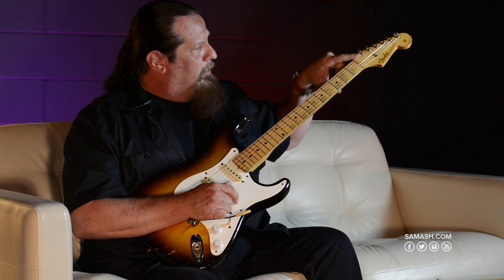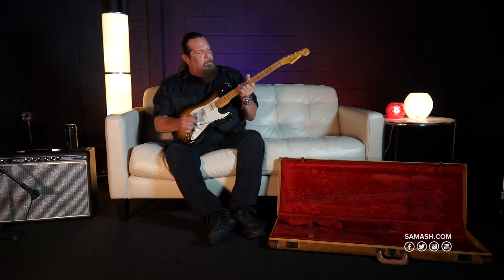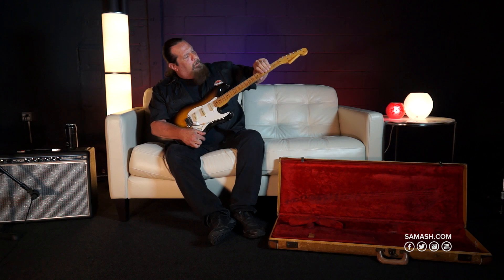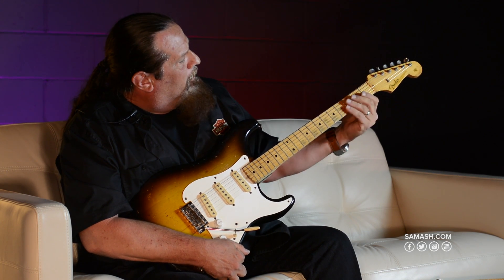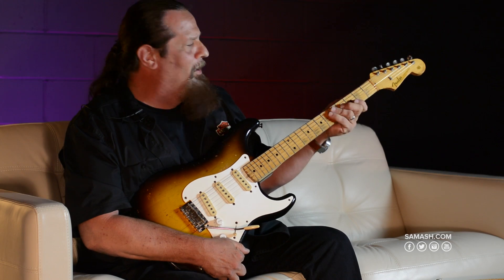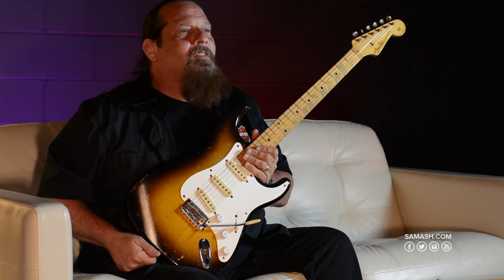One string tree, no plug, original tweed case, and it's one great player. Beautiful wear on the fingerboard as you can see. That look that just doesn't come anymore from the nitrocellulose necks. Strats just don't wear like this anymore.